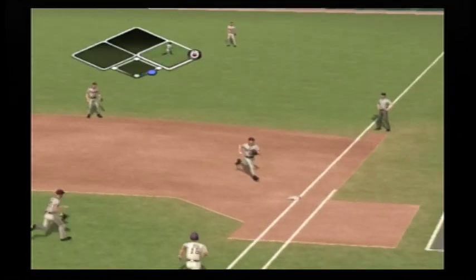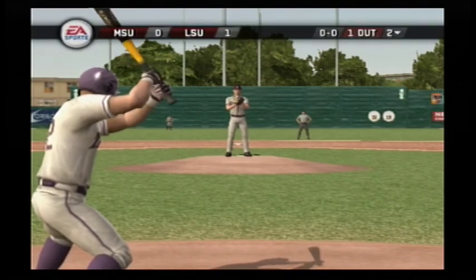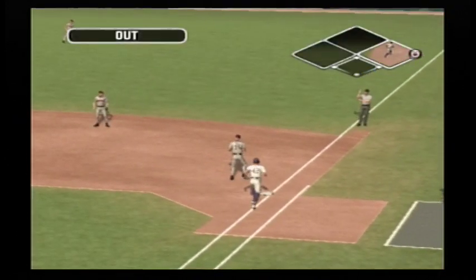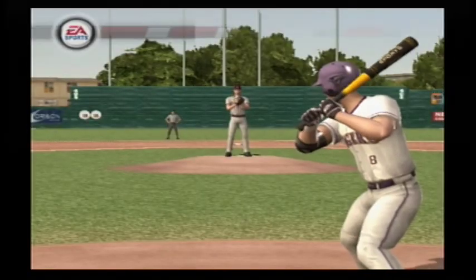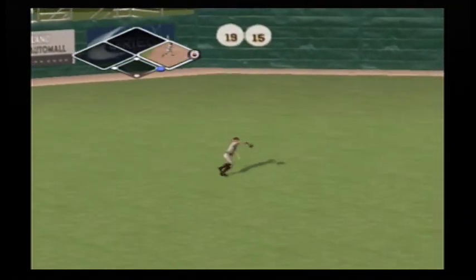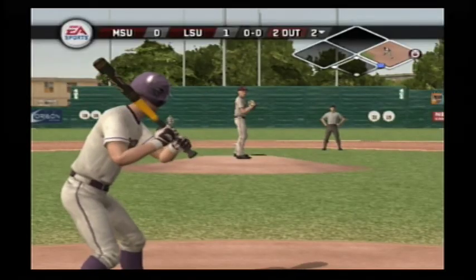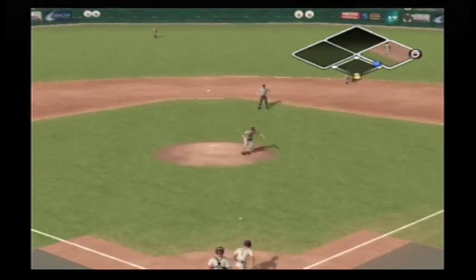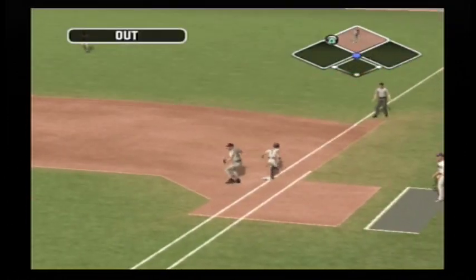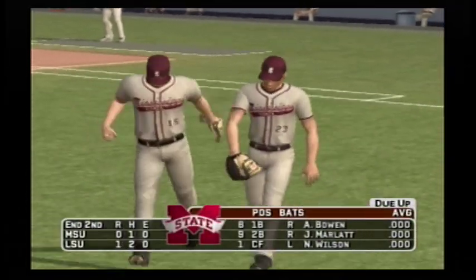On the grounder to first and the out. Number 42 is up next — one out here in the bottom of the second. A ground ball headed for the hole, over to first in time to retire the hitter. Two gone. Grounder up the middle and through — that one had eyes. Thomas is on with a single. Number one is digging in. Over to first, that's in time for the out. LSU leaves a man on first — we're headed to the top of the inning, it's one to nothing.